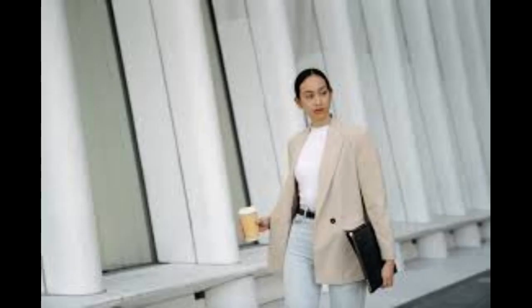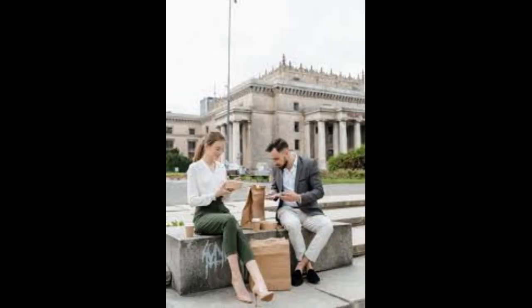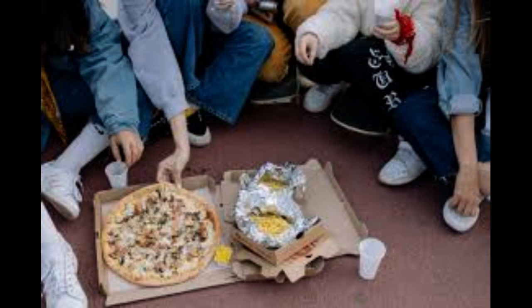Manage time effectively. Optimize kitchen and delivery processes to minimize wait times for customers. Develop a crisis management plan — be prepared for unforeseen circumstances that may affect operations. Seek mentorship or guidance from experienced individuals in the food industry to navigate challenges. Stay organized by maintaining a structured system for orders, inventory, and finances to avoid chaos.